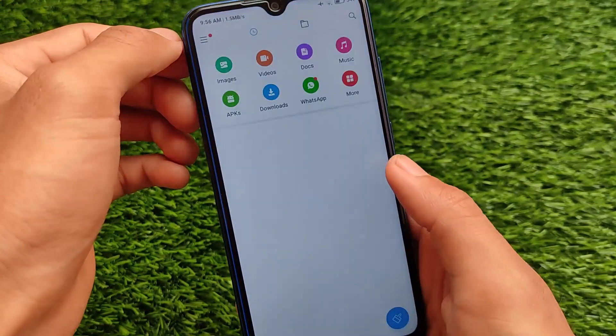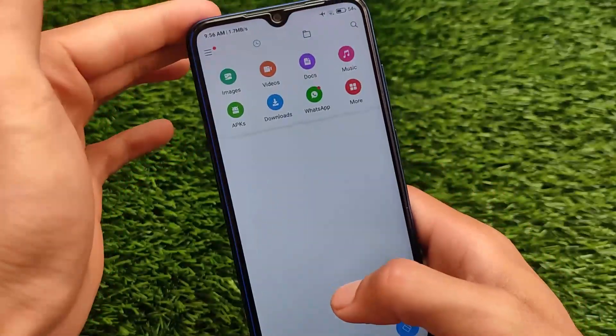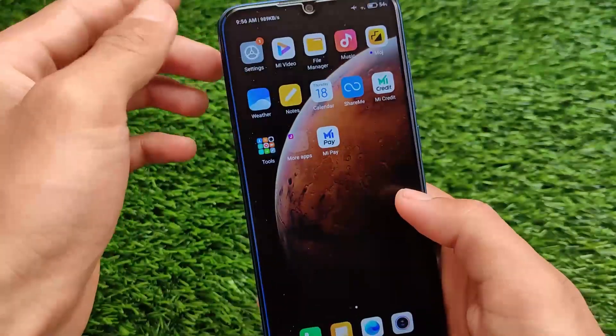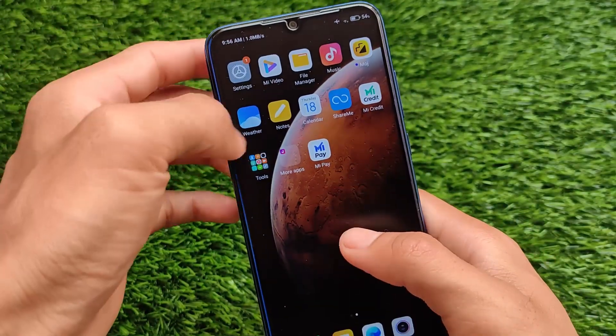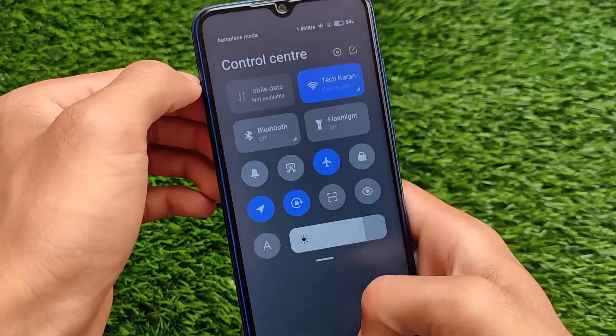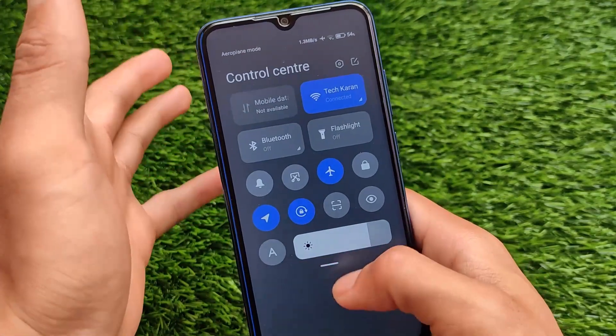It comes with the MIUI 11 file manager — it doesn't come with the MIUI 12 file manager. The file manager is MIUI 11 and the launcher is kind of MIUI 11 as well — no full screen gestures, no blur, and everything is kind of disappointing. If you still want to install this, as I previously told you, the link is in the description. You can install via OTA update or via the recovery update.